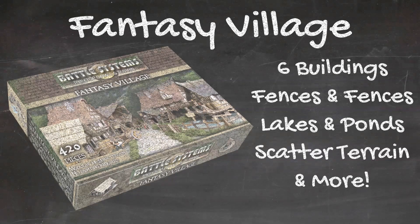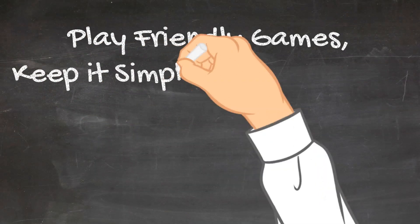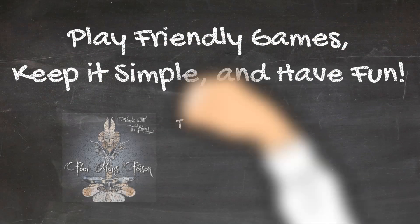If you have questions about any of this, put them in the comments below. And until then, play friendly games, keep it simple, and have fun! Bye!